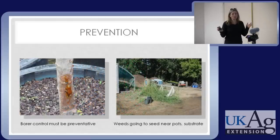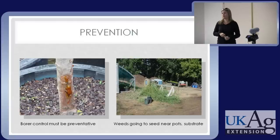Weeds are best controlled preventatively if you have the option. Here's a nursery where weeds are going to seed — here's some production, pots getting ready to be filled, now covered in weed seeds. The substrate is now infested with weed seeds, and the new crop is getting ready to go out with a healthy dose of weed seeds in it.